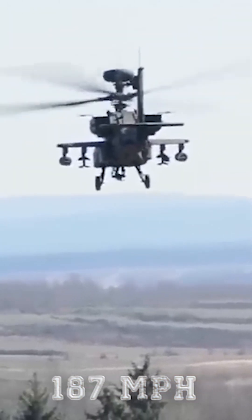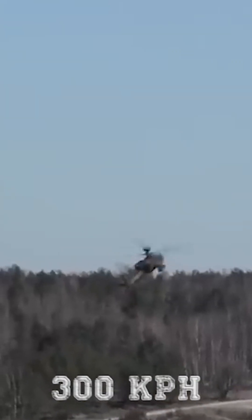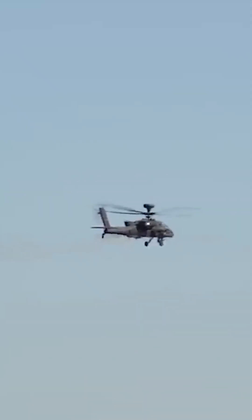The engines contribute to a maximum speed of 187 miles per hour, 300 kilometers per hour, that helps to attack and evade the enemy.